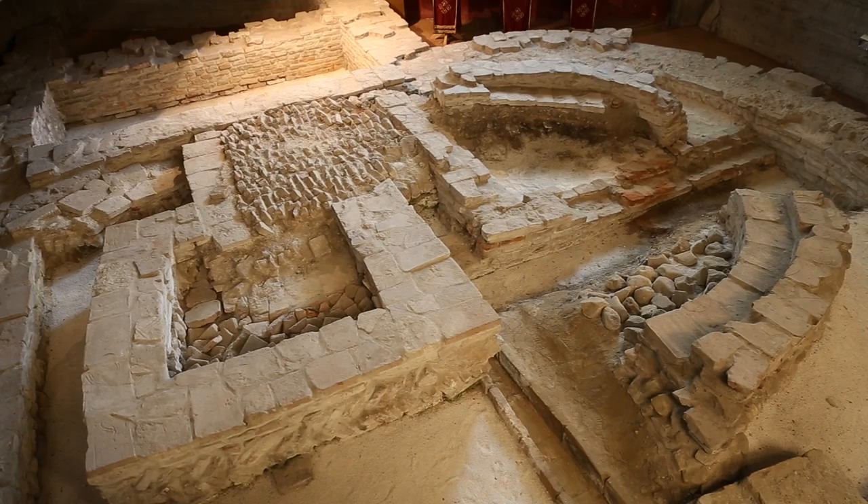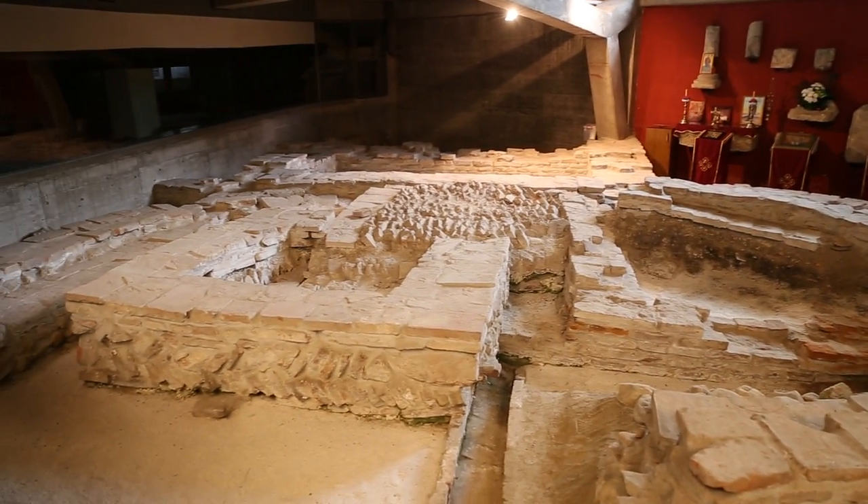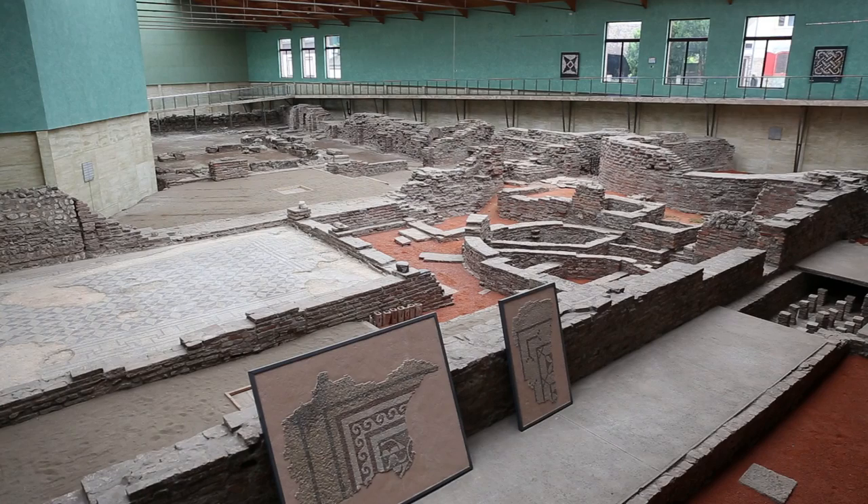Here we have a fifth century Christian basilica dedicated to Saint Demetrius. Here we have the imperial palace complex.